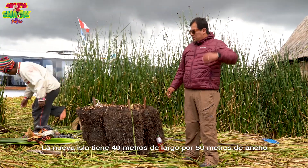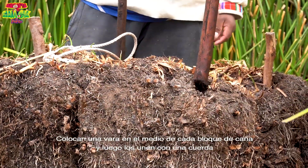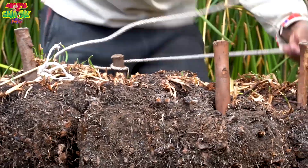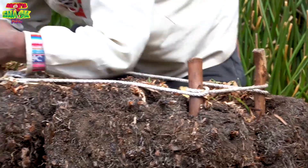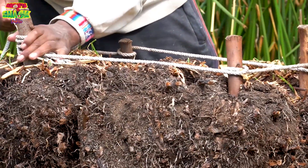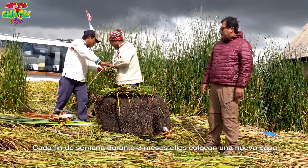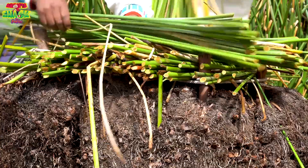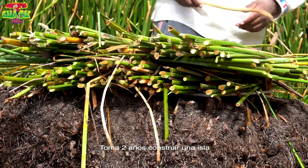They make the new islands to be about 40 metres long and 50 metres wide. They put a stick in the middle of the reed block and then tie them together with a rope. After about three months they are all growing together. They then put layers of cut reeds on top. Every weekend for three months they go and put another layer on top across the last layer. Then they put a new layer across once per month. It takes two years to grow the island.